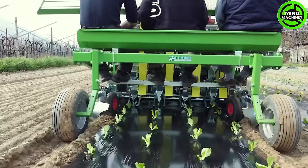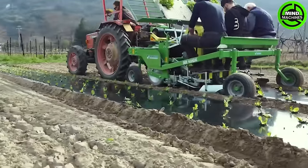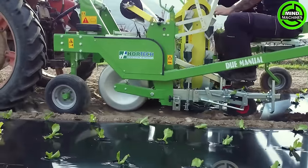The Hortec Dew manual transplanting machine stands as a precision tool crafted for efficient and precise field planting. Through its manual operation, it ensures a controlled and meticulous process, guaranteeing precise placement of each plant.